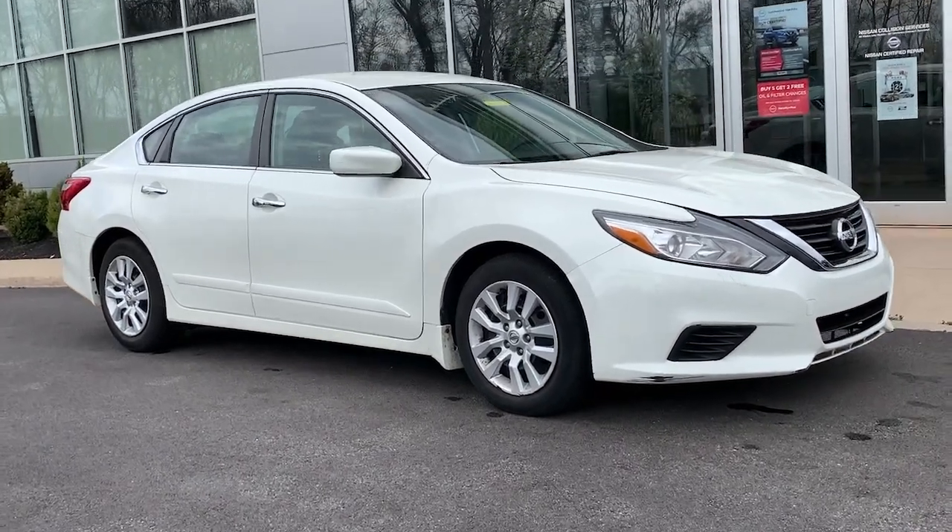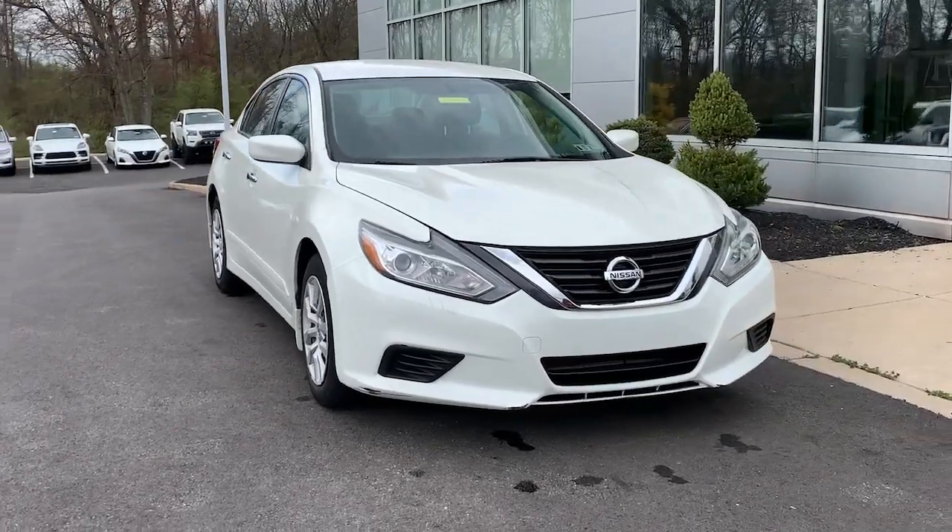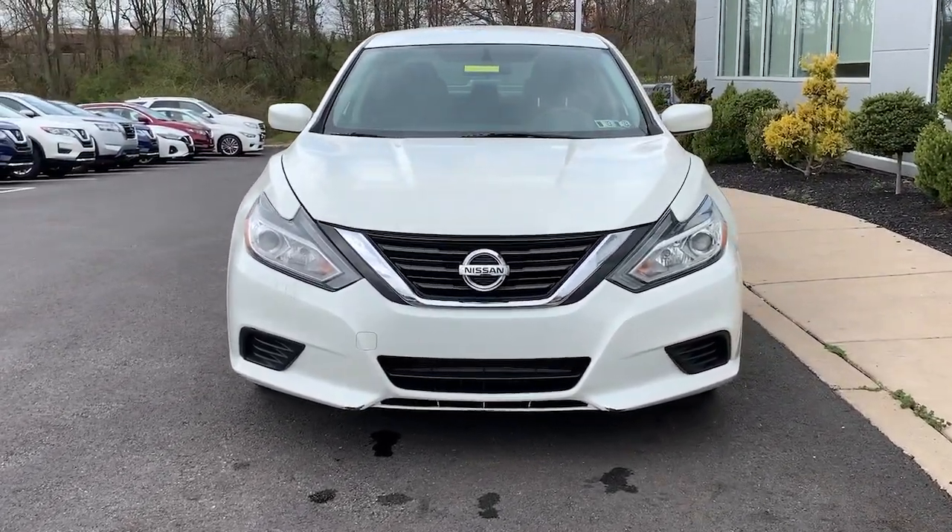You just found the 2016 Nissan Altima. With less than 100,000 miles on the odometer, this vehicle provides excellent value.